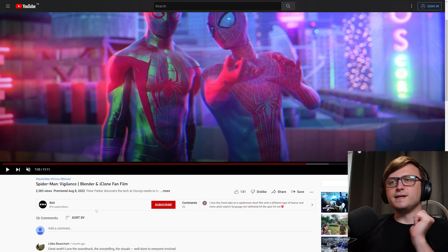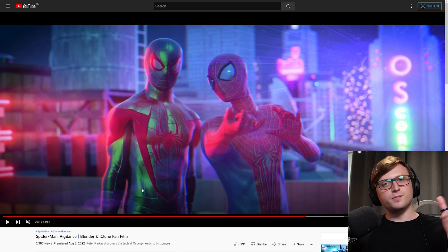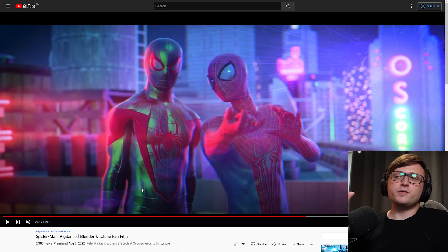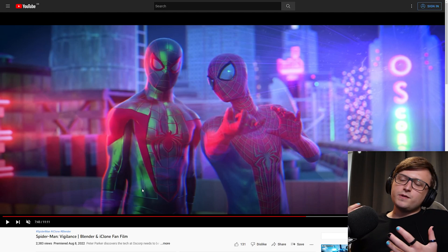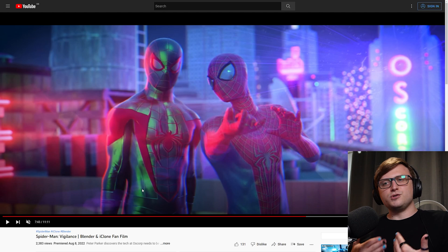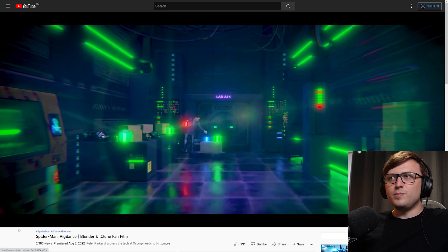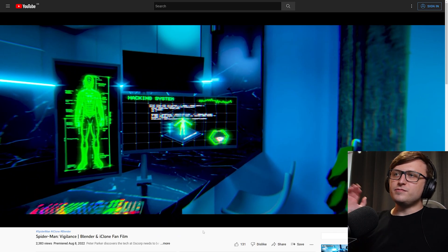A user by the name of X64 has made a Spider-Man fan film in Blender and iClone called Spider-Man Vigilance. I actually quite enjoyed it. Stylistically it's quite good — better than you would expect for an amateur Blender animated short. It might be a bit rough around the edges in terms of animation. But I've said in other community project videos that I really want to see more people making animated shorts with Blender and putting them on YouTube. For the amount of effort that goes into them, they don't really pay off in terms of viewership, so I'm going out of my way to recommend these as they pop up.